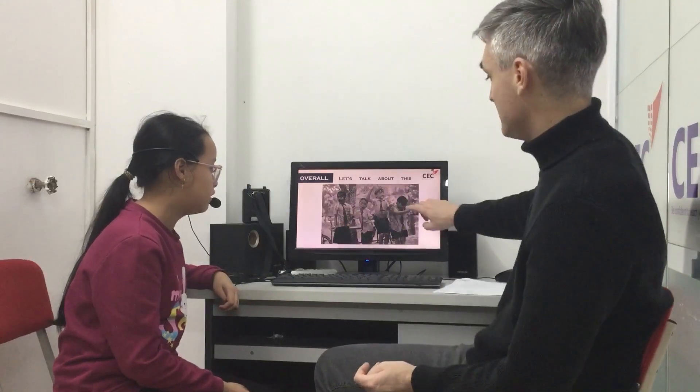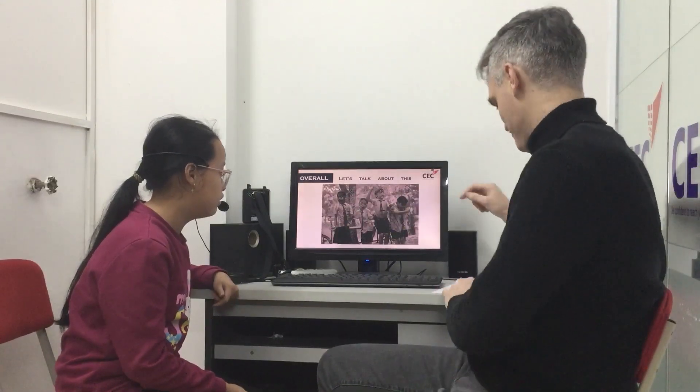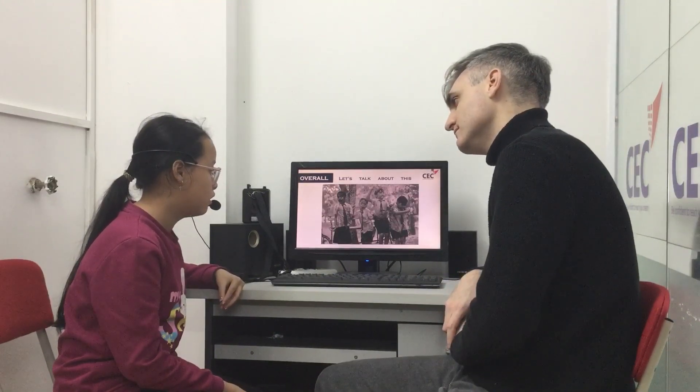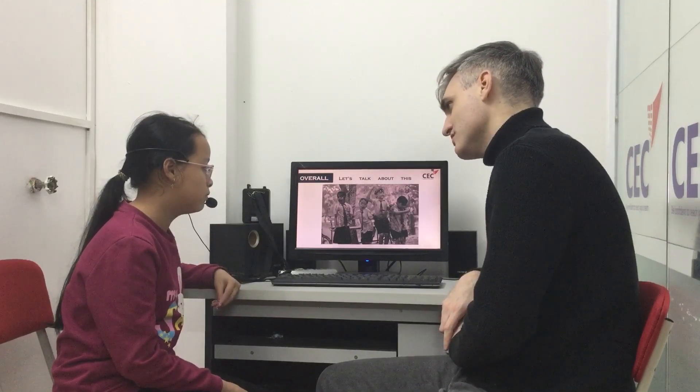How many children are in the photo? There are five — yes, we can see the fifth one just in the back there. Are they at the beach? No, they aren't. Where are they? Where are the children?